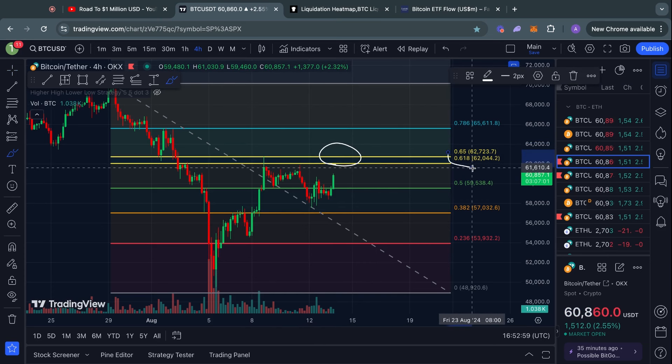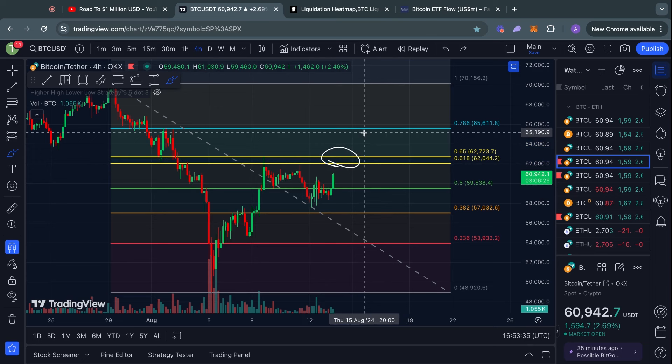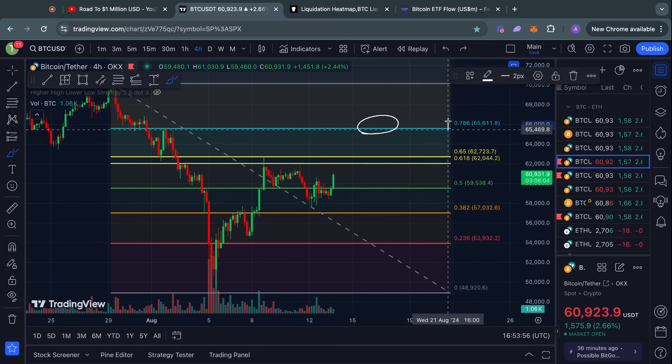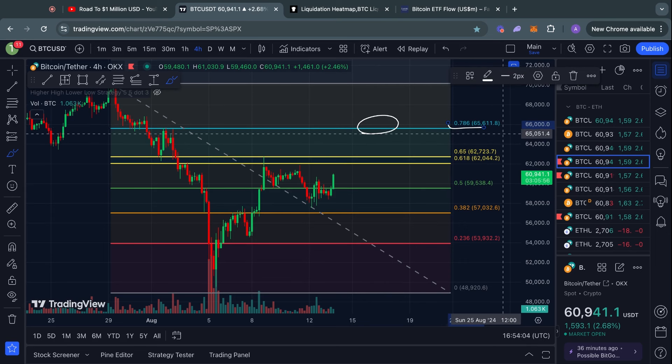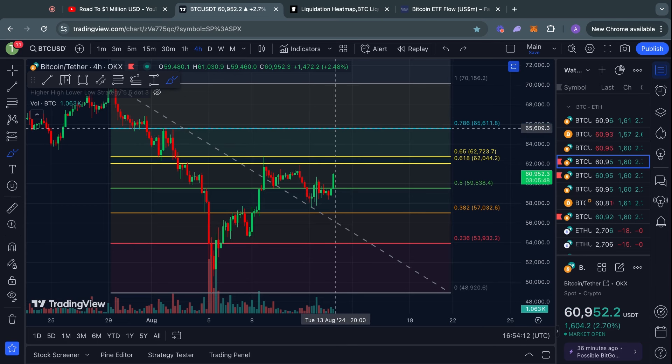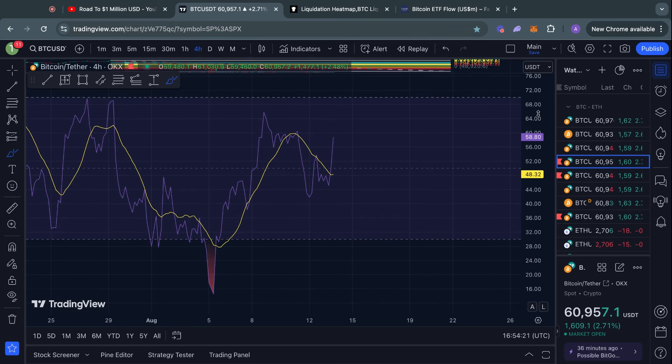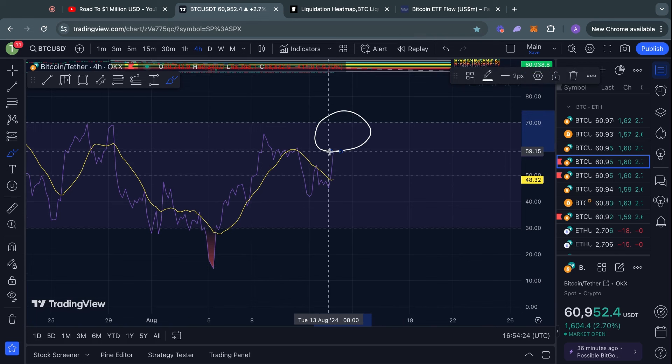The Fibonacci golden pocket typically acts as a strong level of resistance, so especially if you are in a long position right now, make sure to pay attention to the price action here. If we break above this Fibonacci golden pocket with confirmed candle closes on the four-hour time frame — for example, a breakout, retest, and then resumption — then potentially you could be looking up to the next Fibonacci level, the 0.786, sitting at $65.6K.